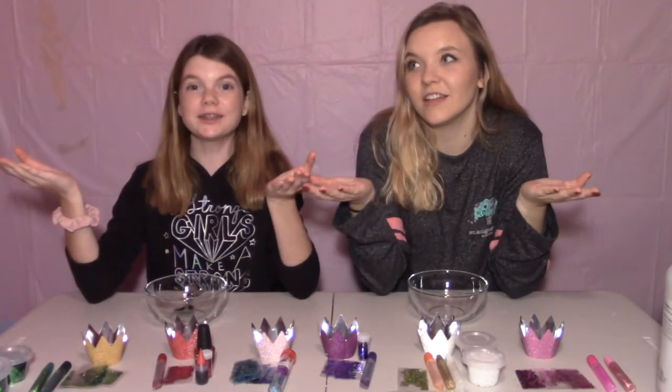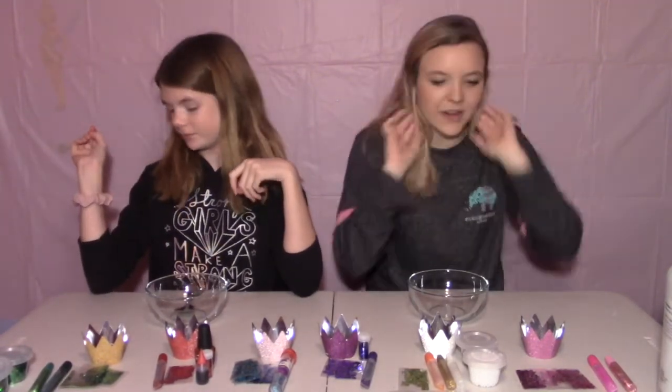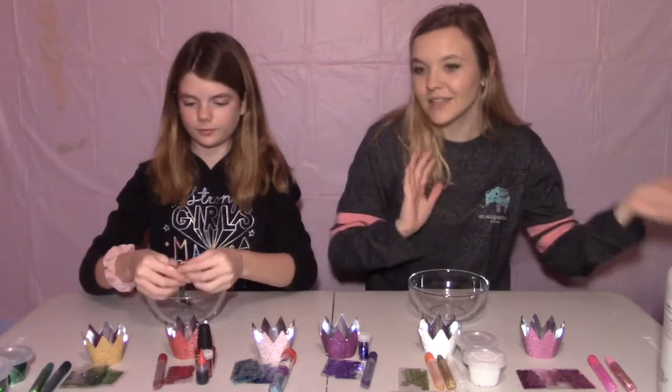Hey guys! Welcome to MQX. I'm Madison. And I'm Kayla. And today we are doing a Princess Slime Challenge, in honor of Princess Day, which is November 18th, Monday. This was going out the day before, but same thing.